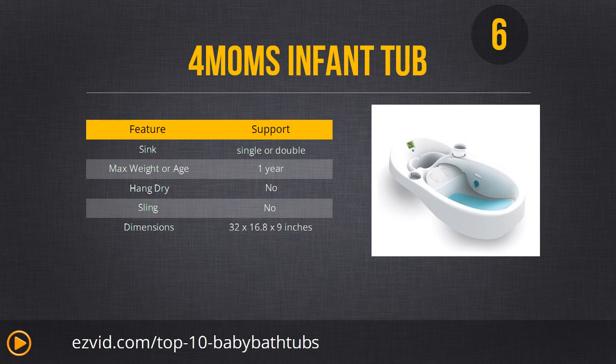Number 6 is probably the most expensive baby bath on the list — the Four Moms Infant Tub. It has a digital thermometer whose background actually changes color if the water is too hot. Because the thermometer has large, easy-to-read numbers, you can pour water without hand-monitoring the temperature. It also comes with a rinsing cup, fits single or double sinks, and is hang-dryable and easy to clean. It's an excellent overall tub, just a little more expensive than the others, which is why it ranks a bit lower.